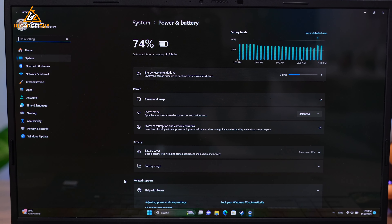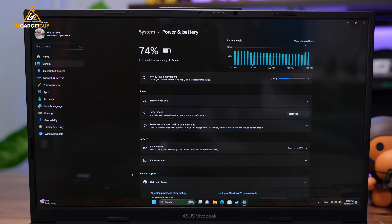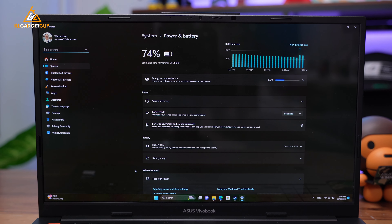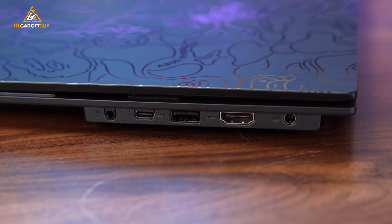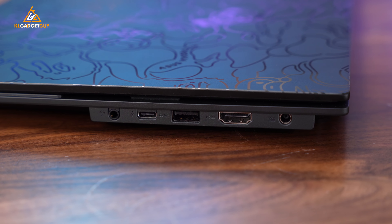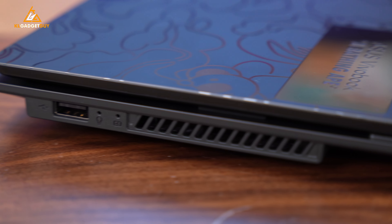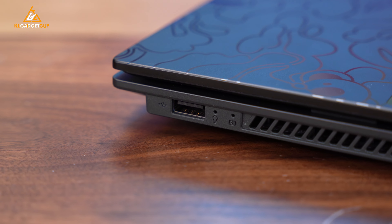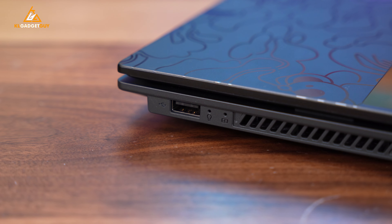I would forgive that extra weight because ASUS fitted a very big 75Wh battery that lasts up to 7 hours of real-world usage, which is very respectable considering it needs to power a 2.8K OLED display and an Intel H-series processor. One thing that I am disappointed with on this overpriced Hypebeast laptop is the I/O, because you still get outdated ports like USB 2.0 and HDMI 1.4, which is totally unacceptable for an RM6,000 laptop in 2023. Though, to be fair, it still offers way more I/O than some similar-priced laptops.